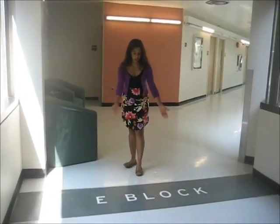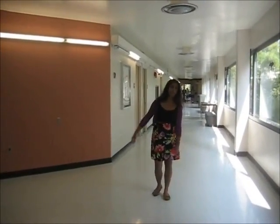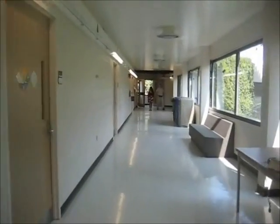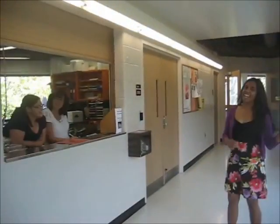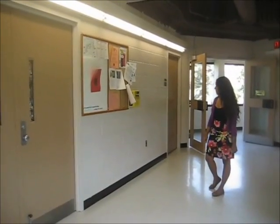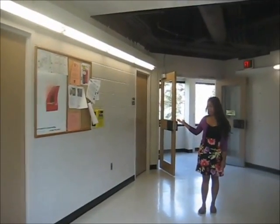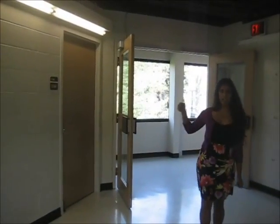All right, so now you've reached E Block. You're also going to pass this pinkish wall — once you pass that, you know you're on the right way. Follow me. And now you've reached the nice little window here where a lovely bunch of ladies work. Please don't ask them for help; they're very nice, but they truthfully don't know anything about your assignment boxes. If you pass that, you'll come near Dr. Payone's office. Dr. Payone is the senior lab coordinator for first years, and he's a very nice guy. If you ever need help or have any questions for him, feel free to knock on his door — he's more than willing to help.